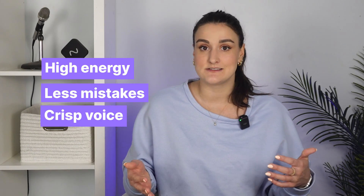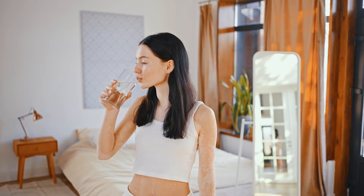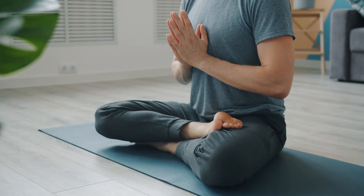So, break up your script into chunks. Record a chunk, go get a glass of water, take a walk around the block, do some yoga, take your eyes off the screen for a bit, and then come back a little bit later and record the next chunk. This is going to help you be refreshed and ready to record, and your listeners will be more engaged as well.